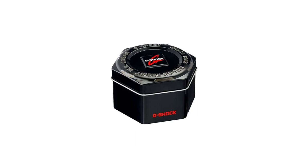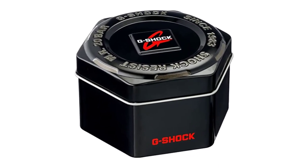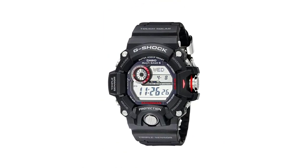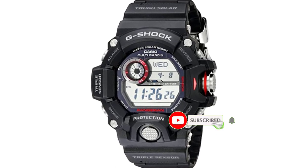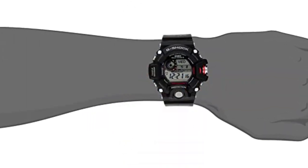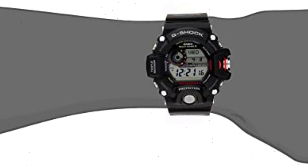The Casio Rangeman features triple sensor technology, including an altimeter, barometer, compass, and thermometer. The compass and altimeter aid in navigation, while the barometer displays a graph of air pressure tendencies, making it possible to forecast the weather. The thermometer can measure the temperature of air or water, though you should be aware that wearing the watch means body heat may affect how accurately it measures air temperature.